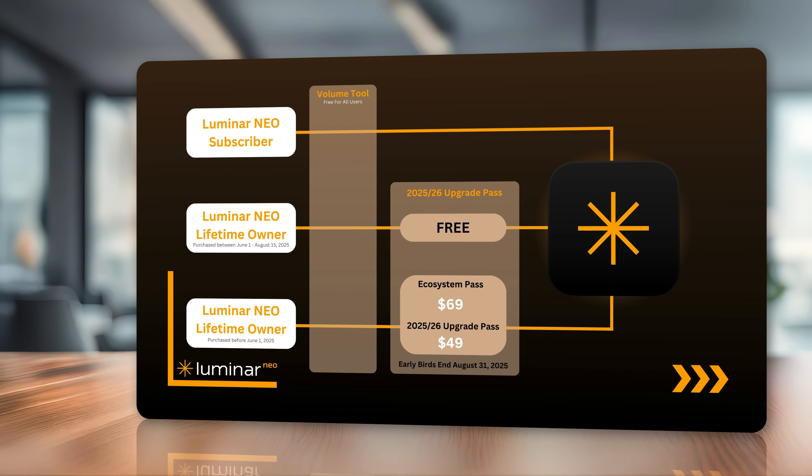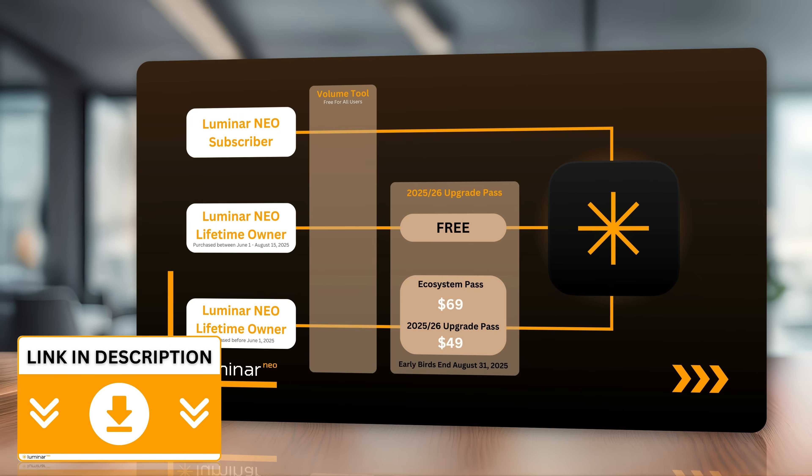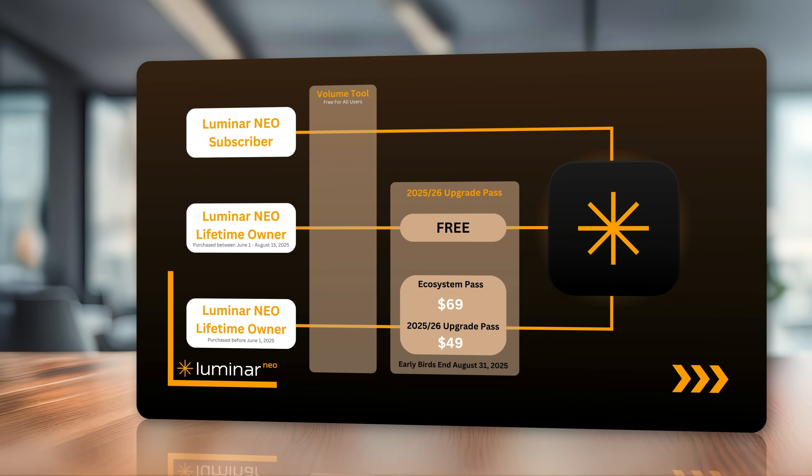For Luminar Neo lifetime users who purchased before June 1st, 2025, you will also get the volume tool for free when it arrives in November. To get the rest of the tools and features, you'll need the 2025–26 upgrade pass. You have two options: the classic upgrade pass at $49, which gives you another year of generative tools plus the new tools in this upgrade.